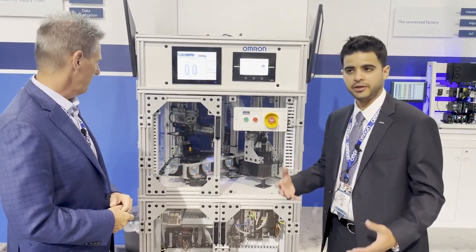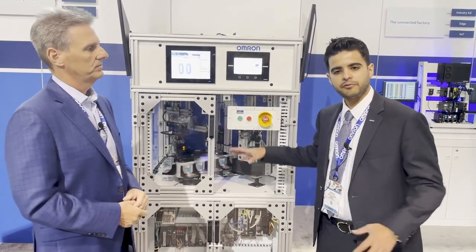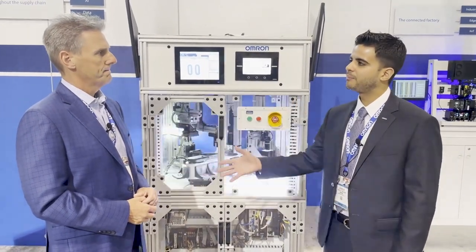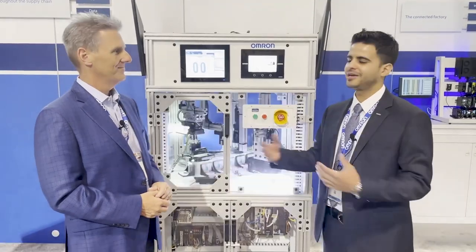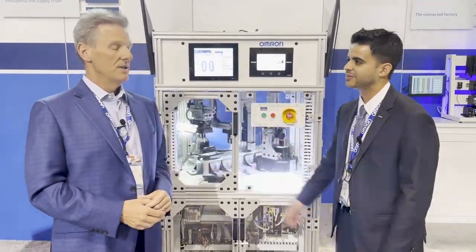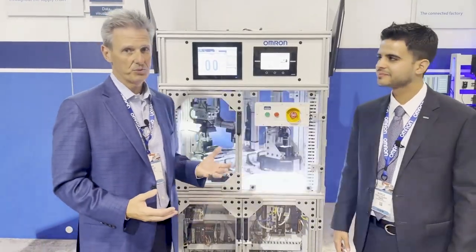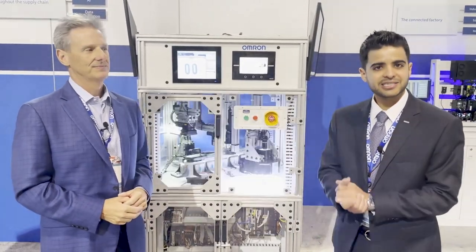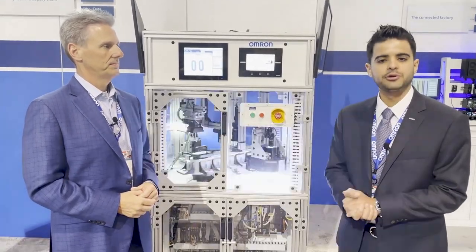Incredible. So, you heard it — multiple technologies from all around the world coming together to offer you an integrated solution. Where can people learn more about this? Where can they go if they want to have their products inspected by OMRON? Obviously, our website's the best place to reach us. Secondly, it's the local salespeople. Reach out to your local account manager, ask them about traceability, ask them about machine vision, and we're here to help you.